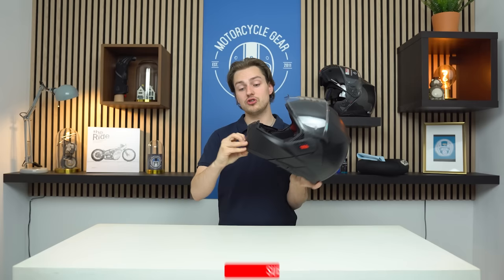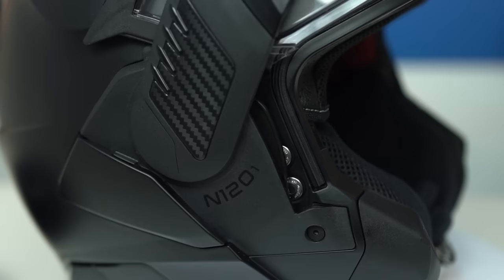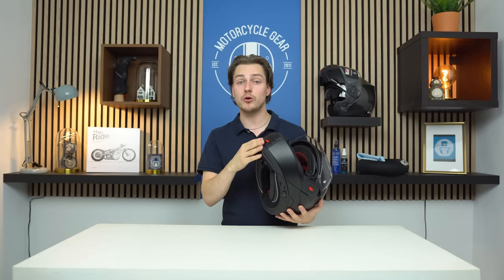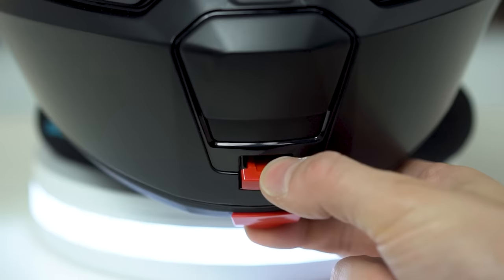You have to open up two parts — you have to press the chin bar to open it up. It's very safe, and this always gets a 100% score in any SHARP test. The latch never opens because it is a very clever and crafty system.